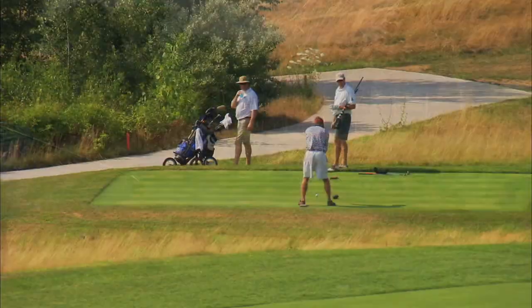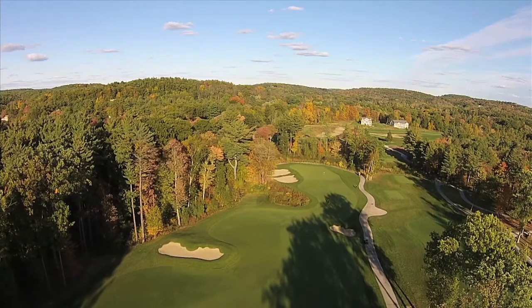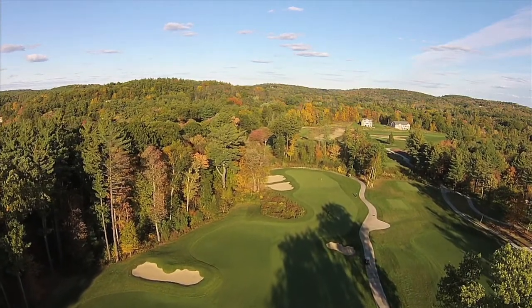And as at all Southworth Development properties, the course conditioning is uniformly excellent year-round. It's Bryan Silva's first signature design, and I think rightfully so, I think it's one of his best works.